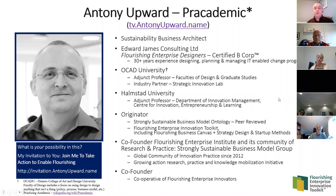The Flourishing Enterprise Institute is emerging from a community of research and practice I helped co-found in 2012 called the Strongly Sustainable Business Model Group, which now has over 1,600 people and holds monthly meetings — we just had our 85th meeting. On the practice side, I'm also co-founder of the Cooperative of Flourishing Enterprise Innovators, the legal entity that will bring the toolkit to the world, and a small for-profit company called Lean for Flourishing Startups.